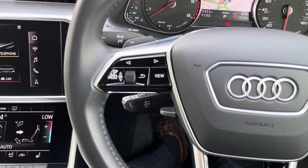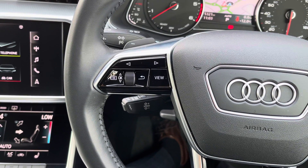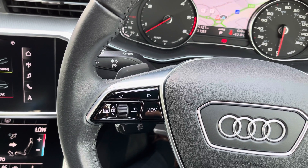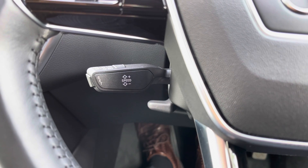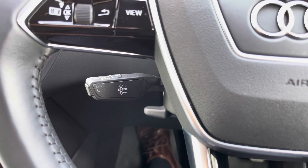On the left hand side of the steering wheel we have controls for the central screen behind the two analogue dials, as well as the downshift paddle for the Tiptronic gearbox. If you want a more exciting drive you can use these instead of letting the gearbox decide. We also have cruise control and speed limiter, great for longer drives and making it more comfortable.